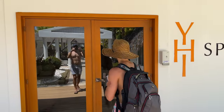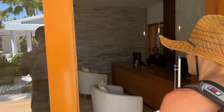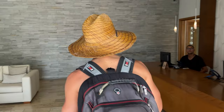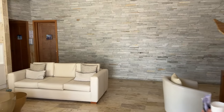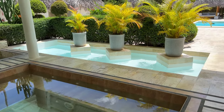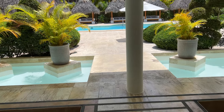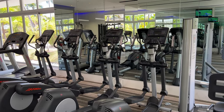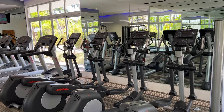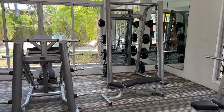The spa looked and smelled amazing. The YHI Spa, which according to Meliá has been designed to offer a complete wellness experience where the balance of body and mind is a priority, was the most complete spa we've seen in Punta Cana. Right next to the spa is the gym. We didn't use it during our stay, but noticed it's well equipped for cardio and less so for workouts with weights.